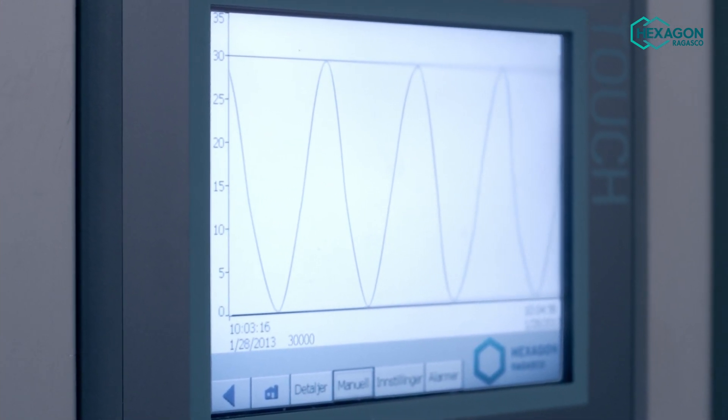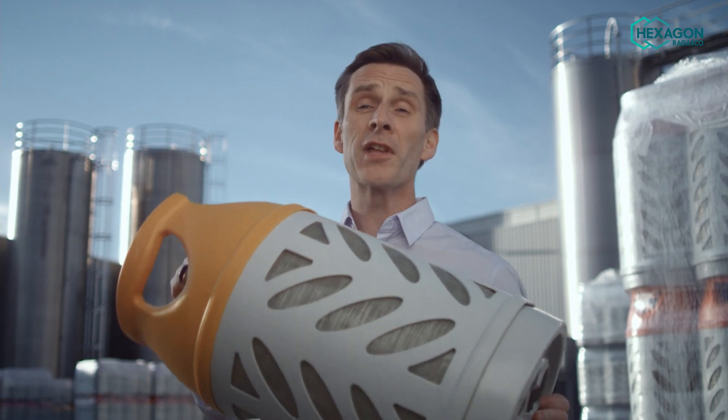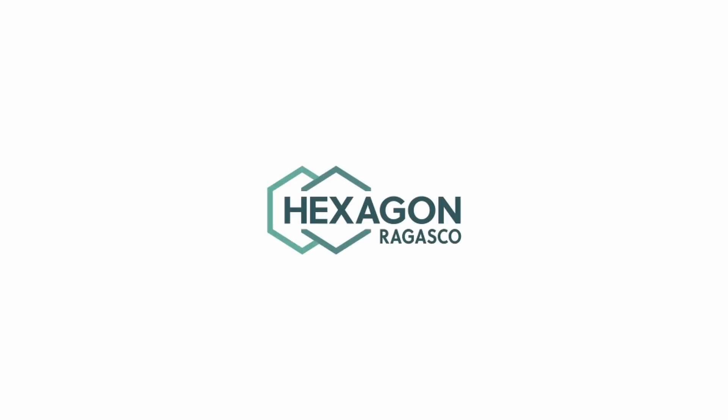We also perform cycle and burst pressure tests on cylinders that have been dropped several times from a 1.2 metre height. The burst pressure remains well above 60 bar. That's it — now you know a little bit more about our cylinders, their benefits and how they can help you grow your business. Thank you.